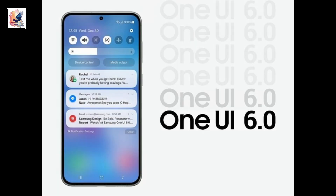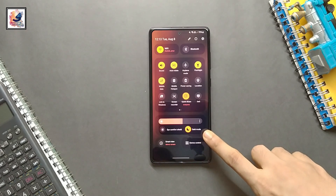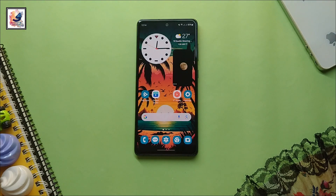That's all about the One UI 6 with Android 14 update news for Galaxy devices. If you found this video informative, make sure to hit the like button and subscribe to my channel for more content like this. As always, thanks for watching — catch you in the next one, take care.